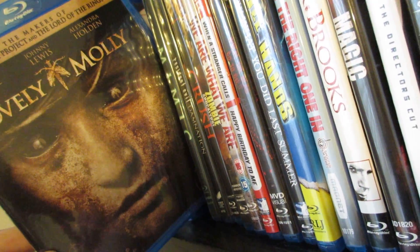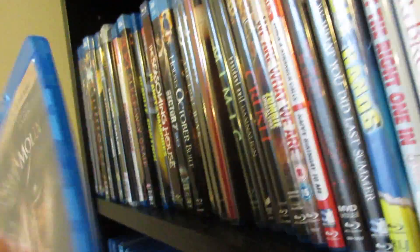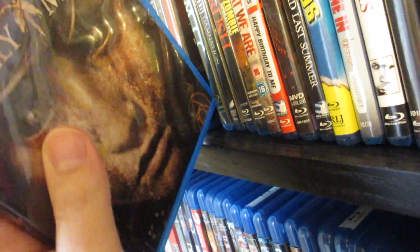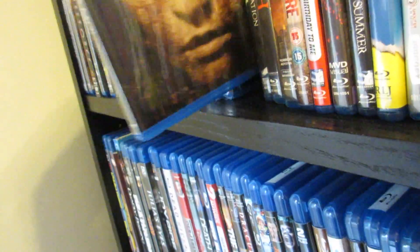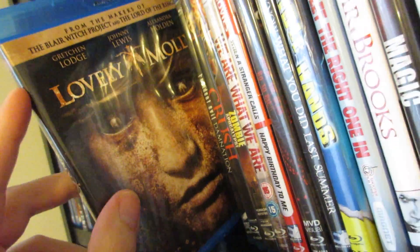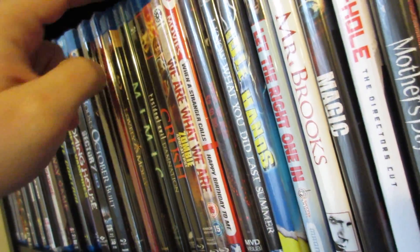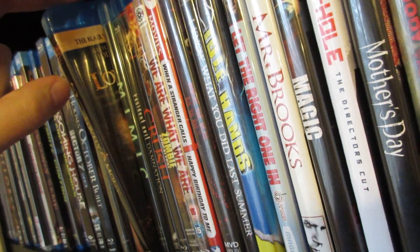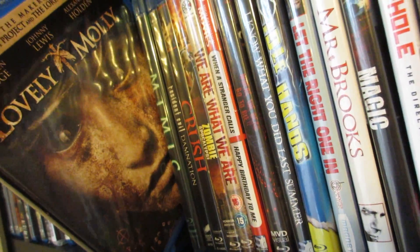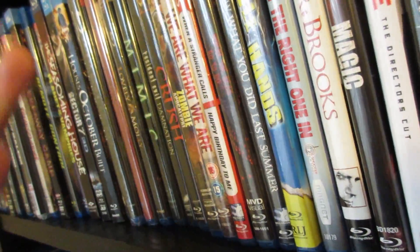Next up is Lovely Molly, from the makers of Blair Witch Project. This one was completely creepy and atmospheric, and I loved the ending. Eduardo Sanchez — I'm not a fan of The Blair Witch Project personally, but I really liked Altered, which is another movie he did, and Lovely Molly was fantastic. This one isn't going to be for everybody though — it deals with the devil and satanic cults. One of the special features on there definitely reminds me a bit of Blair Witch in the way they're giving a backstory.